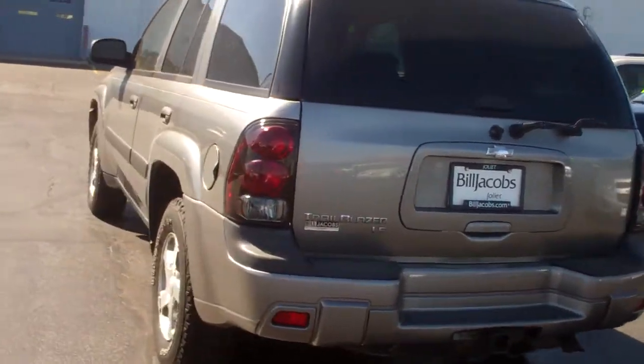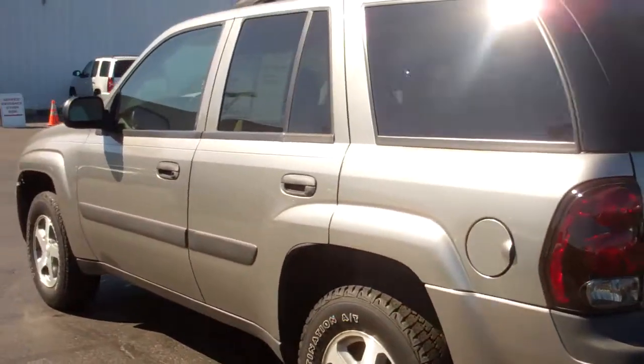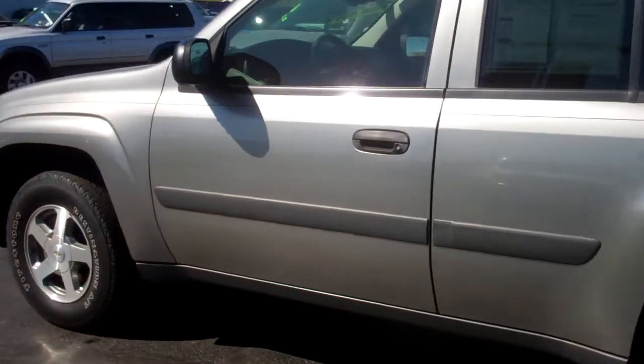Hey Bob, this is Dana from Bill Jacobson Joliet giving you a quick little video walk around of the 05 Trailblazer you are interested in.